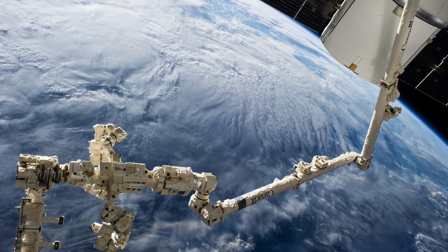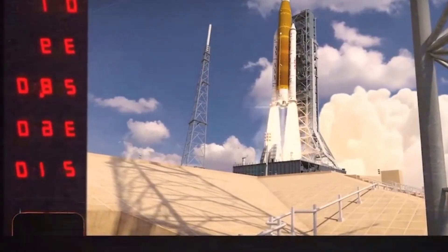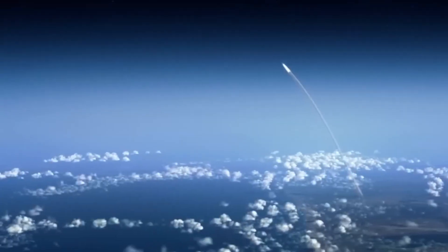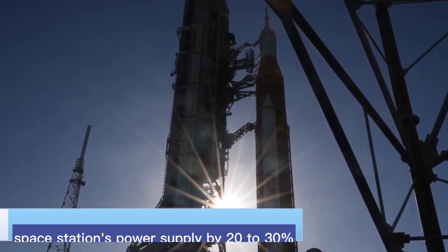NASA astronauts will use the station's robotic arm to remove the iROSAs from Dragon's trunk and conduct two spacewalks to install them. Once operational, the complete set of iROSAs will boost the space station's power supply by 20 to 30 percent.